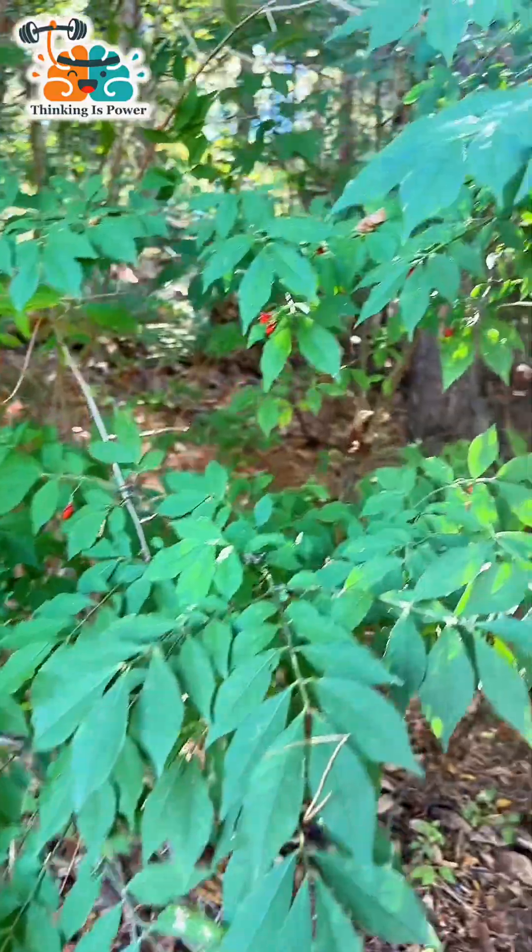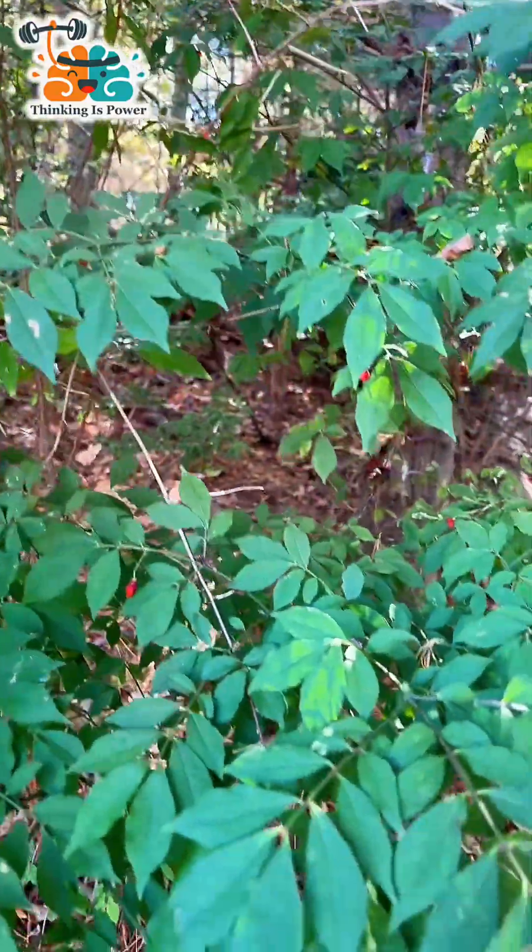Now I'm in a local forest and see what I found. This entire understory is burning bush.